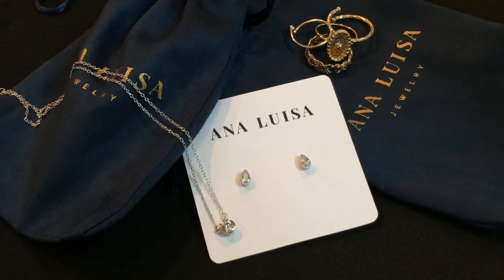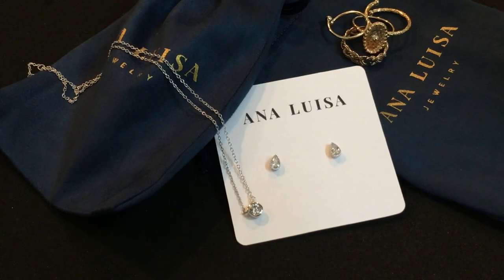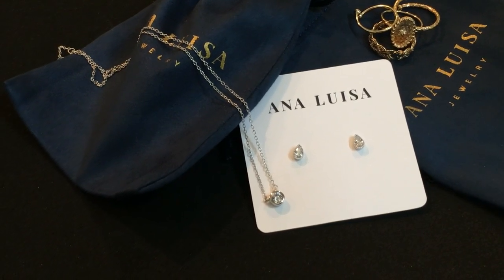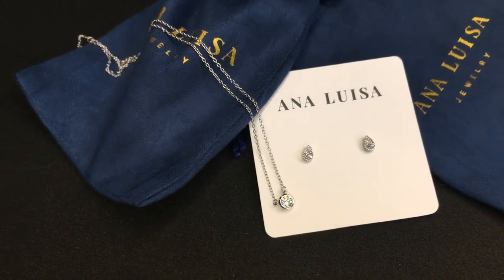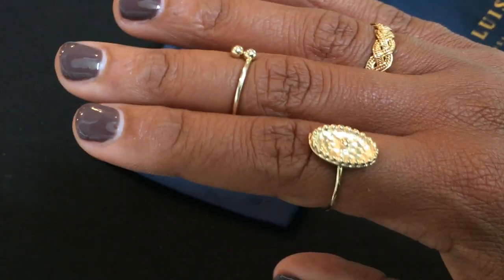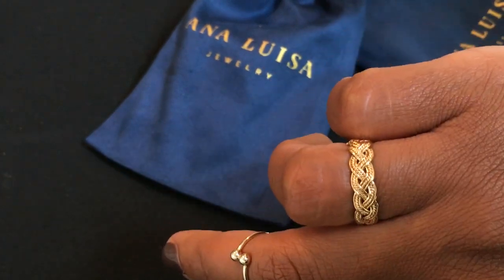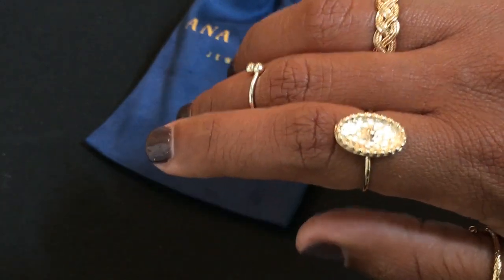I selected pieces that I would normally wear every day — pieces like this necklace and these earrings, because they really look high-end but without the high-end price. I also love a great stackable ring, so I chose these pieces because as you can see, you can wear them either standing alone or create a unique look by stacking them according to your style.